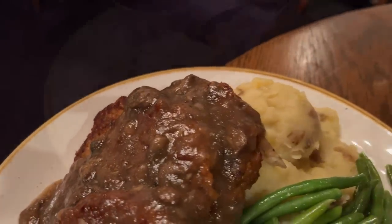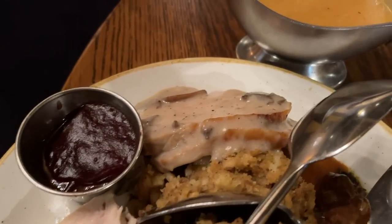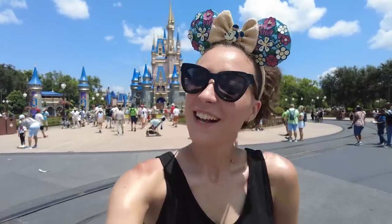Our number one spot for table service in Magic Kingdom goes to Liberty Tree Tavern. Liberty Tree Tavern is all about comfort food — it is a table service, it is family style, so everything is shared. It's got great options like a salad, and when the main course comes out, you've got turkey and pot roast. Liberty Tree Tavern has an 8.3 rating out of 10, and Liberty Tree Tavern is definitely the Haunted Mansion of Magic Kingdom dining. If you like this video, be sure to like and subscribe, and go check out our video on all of the Magic Kingdom secrets that everyone should know.